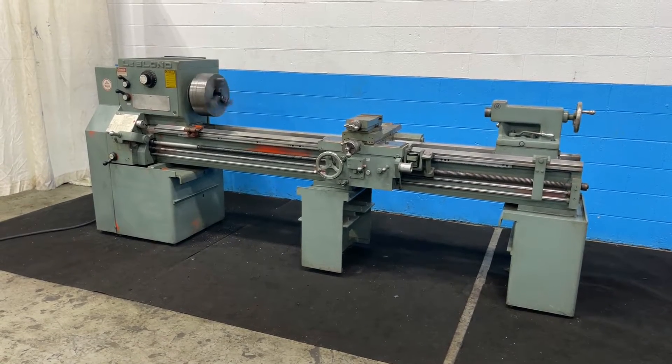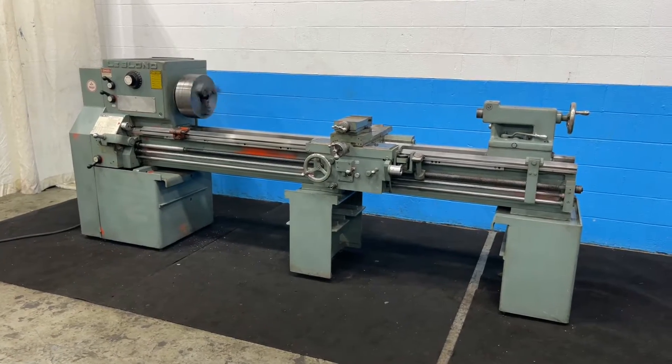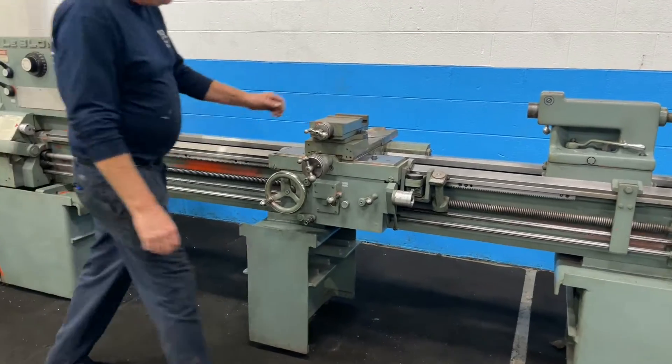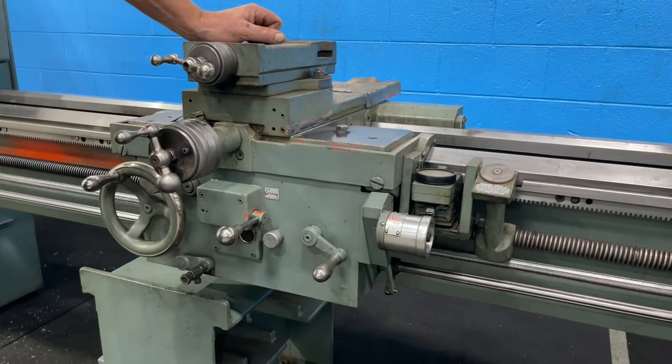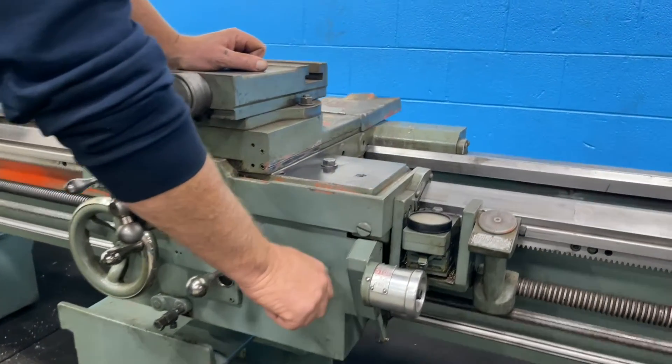19x72 LeBlond engine lathe, 25 to 1000 RPM. Here we have 265 RPM, riding on the half nut, has a thread dial.